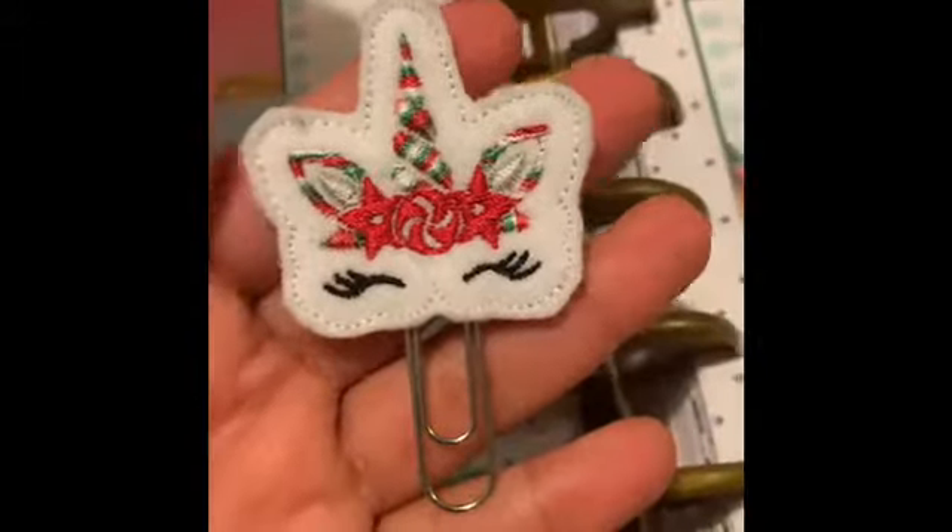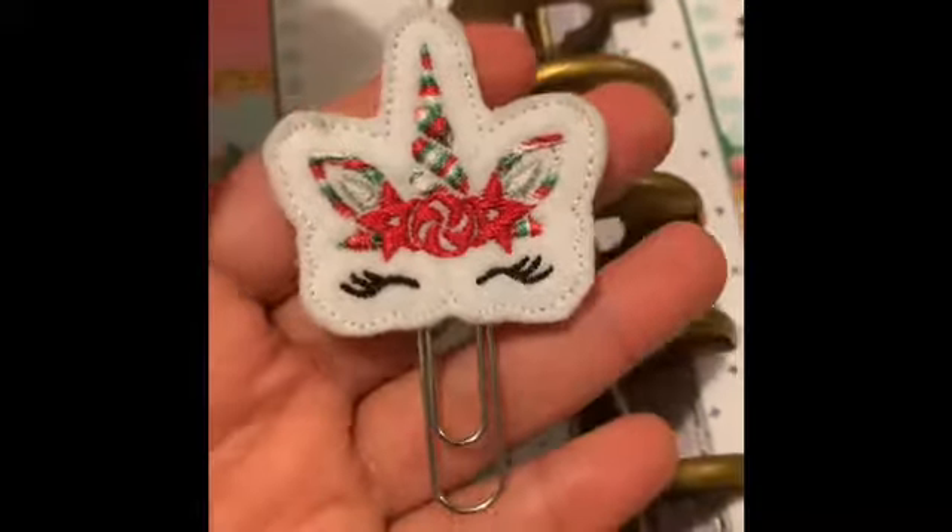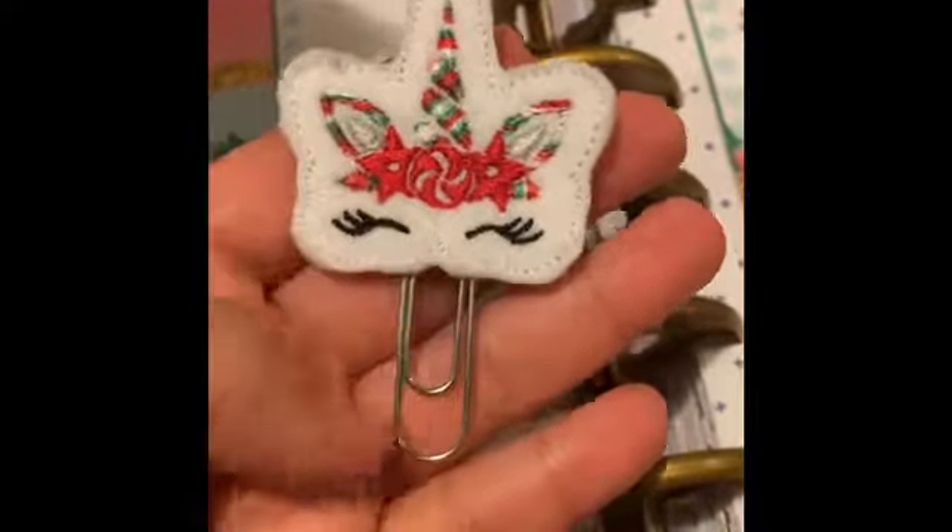I made another order because I just loved her felties. I just love this one, it's so cute — a Christmas unicorn. Love the lashes.